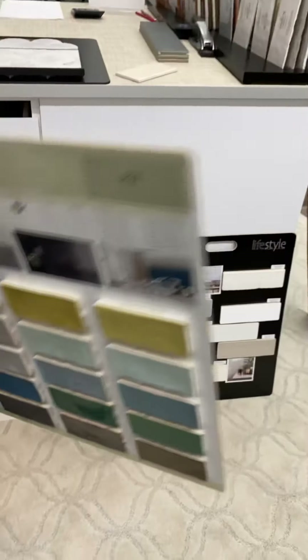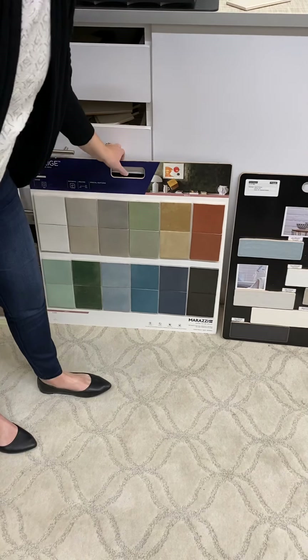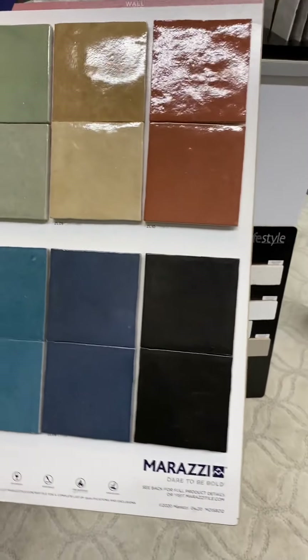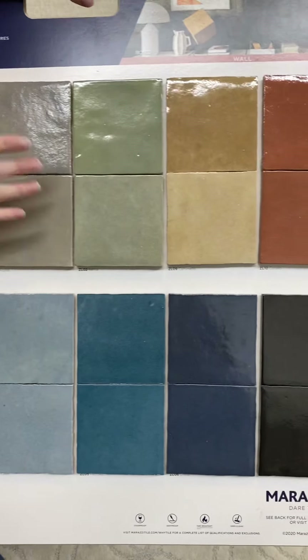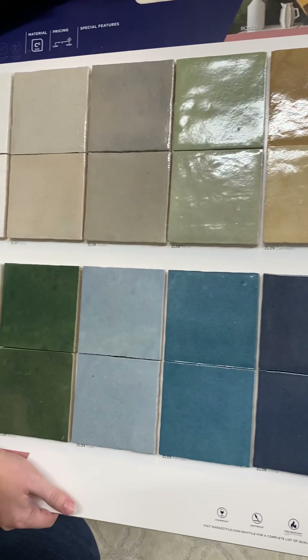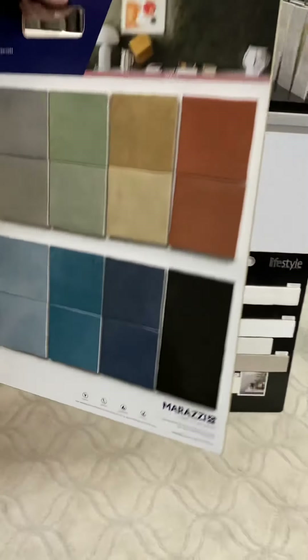I think the newest trend — it hasn't quite hit the Midwest yet, but I think it's coming — is the squares are coming back, which is funny because people are just getting done tearing them out. But if you look at a lot of celebrity kitchens, they're having these with a lot of color variation. It brings a lot of warmth, so that white kitchen brings in a little bit of warmth. So that's a popular one.